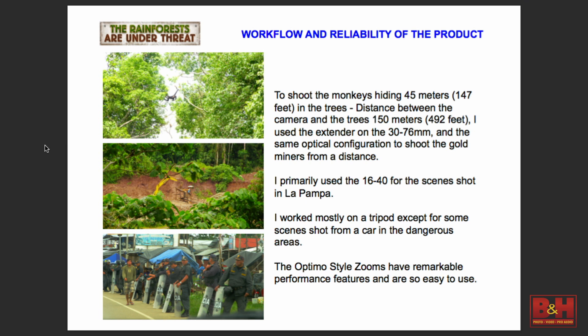It was the same situation from the car. When the police came and tried to shut down the gold miners, I stayed in the car with the camera and lens — I couldn't go outside because unfortunately both the police and the gold miners don't like TV or production companies. They don't want this problem in the rainforest to be shown.